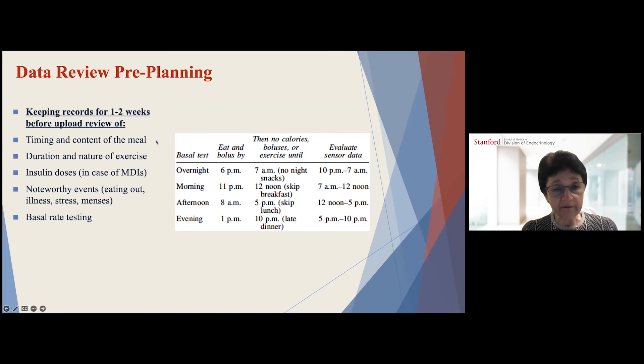It is very useful to keep records for one to two weeks before retrospectively reviewing your data upload. Make notes of timing and content of certain meals, and repeat a particular meal two to three times during that period. Note duration and nature of exercise, insulin doses if using multiple daily injections, and noteworthy events such as eating out, illness, stress, or menstrual periods. This table gives recommendations on basal rate testing — for example, for an overnight basal test, eat your last meal by 6 p.m., no caloric boluses or exercise until 7 a.m., and evaluate data from 10 p.m. to 7 a.m.